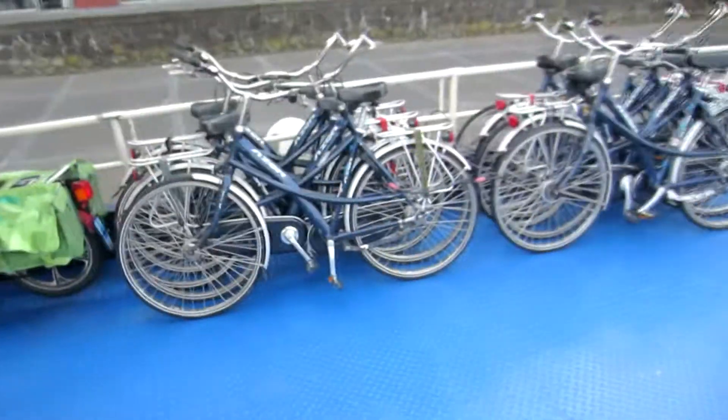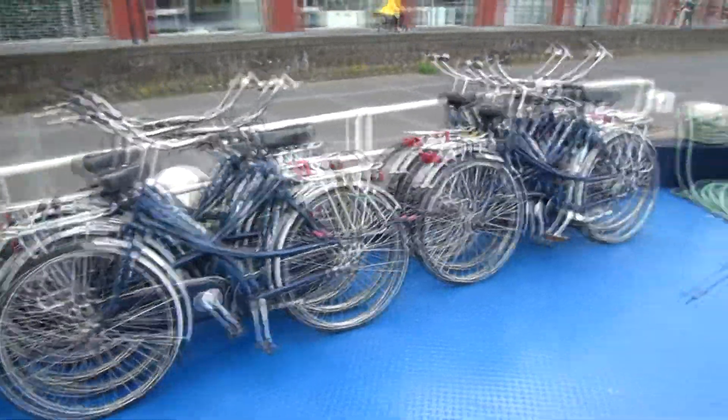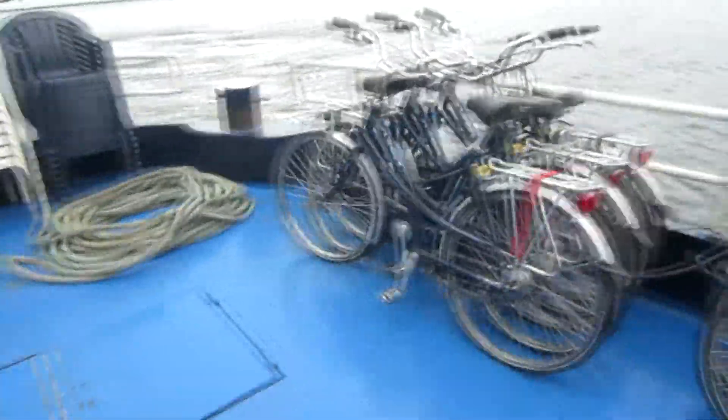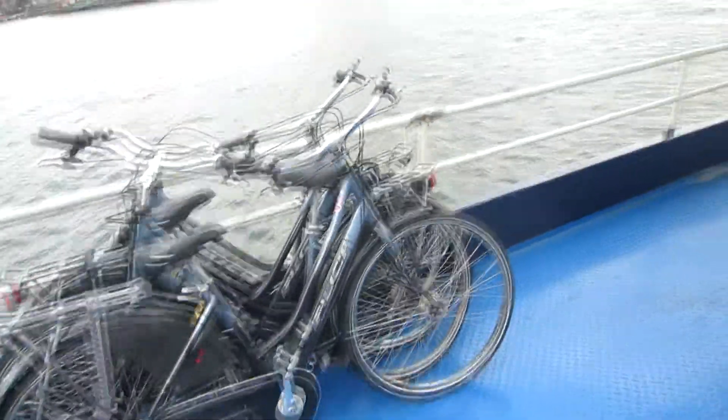It's the 28th of June 2014 and I'm standing here in Amsterdam. This week I'm going to be going on a bike and barge tour. This is the barge I'm going to be staying on for the next week. It's going to be stopping in various different spots and a big group of us is going to be doing some bicycle riding throughout the countryside of Holland. These are some of the bikes we're going to be riding.